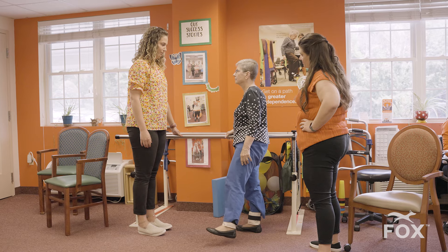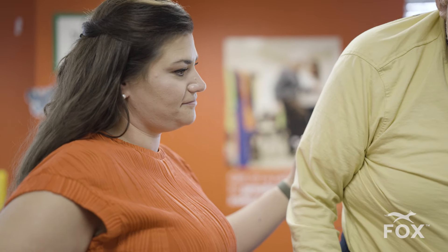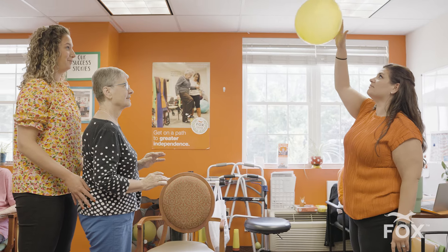She's there for billing, questions with patients, working through patients, even with patients that I'm a little concerned about with their balance. She's there to partake in activities with us — whether it be throwing a ball back and forth while I'm guarding the patient. She's there for all of it, which helps with hands-on learning for me, but also in terms of applying it to my future career.